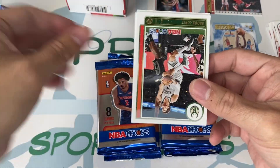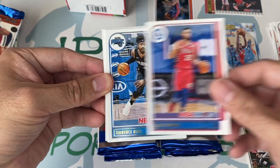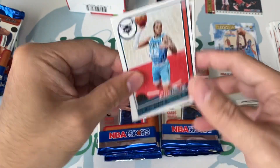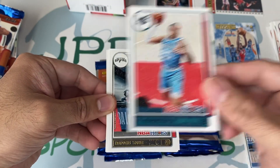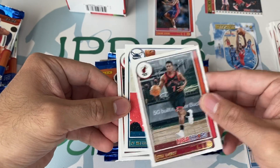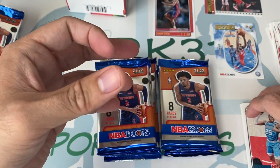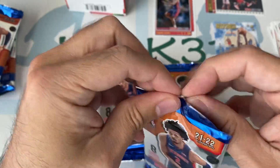Here's some Cade rookie cards. Maybe Scottie Barnes. Brook Lopez. Ben Simmons. James Ross. We have a purple apparel of PJ Washington. Kyle Lowry. And a PJ Washington. So look — three packs in and there's only one rookie card.